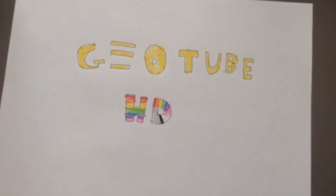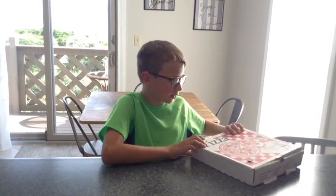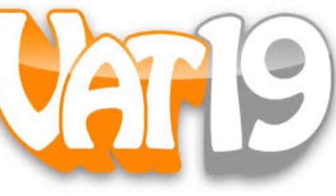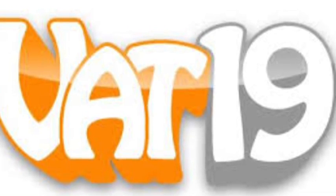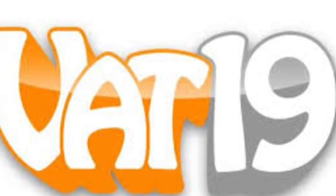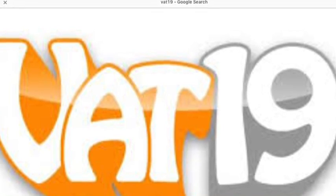GeotubeHD! Hello friends! This is George from GeotubeHD and today we got something from Vat19. It is the Gummy Pizza. Vat19 is a website where they have world's largest gummy bears or worms, and they have electronics like the Makey Makey and more fun stuff for everyone.